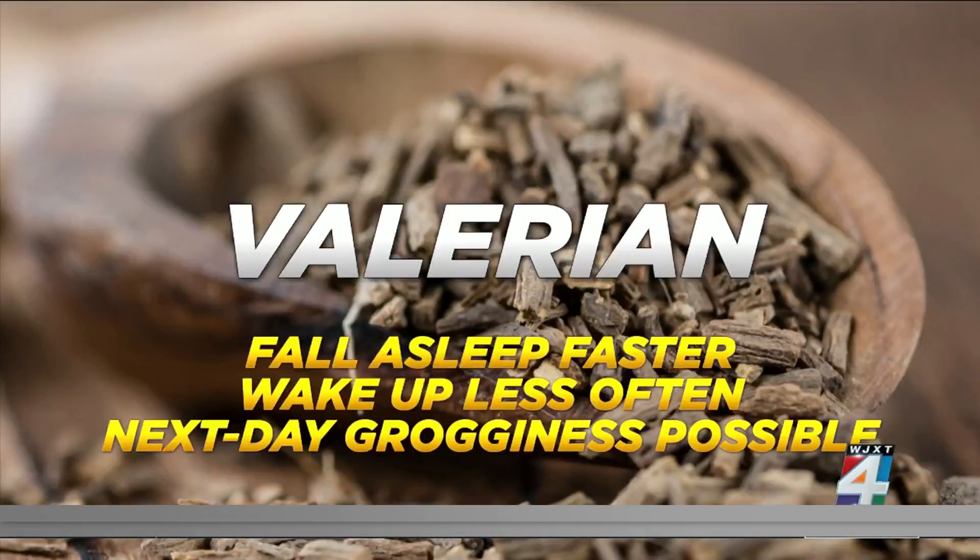Finally, valerian root, which has been used for centuries to treat insomnia. Several studies suggest that this supplement may help people fall asleep faster and wake up less often at night. Though next-day grogginess can occur.